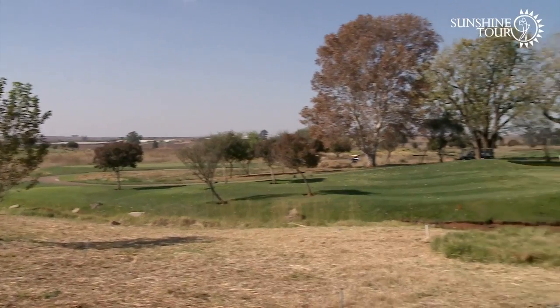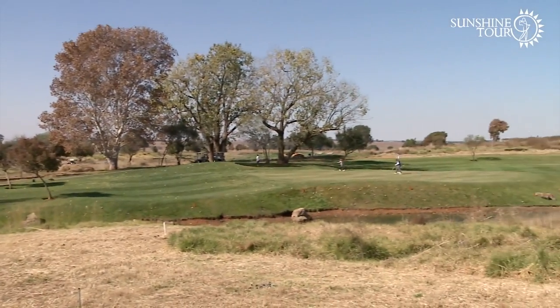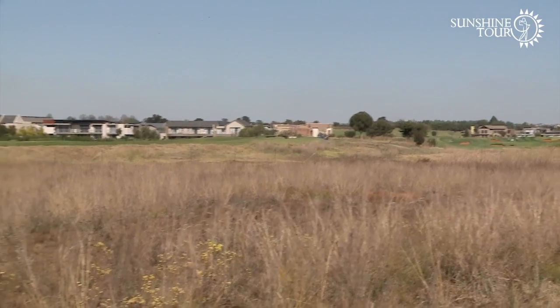We try and play different tracks all over, but the guys here have been good especially to the pros, so it's always welcoming to come back and play. It's always a nice challenge.